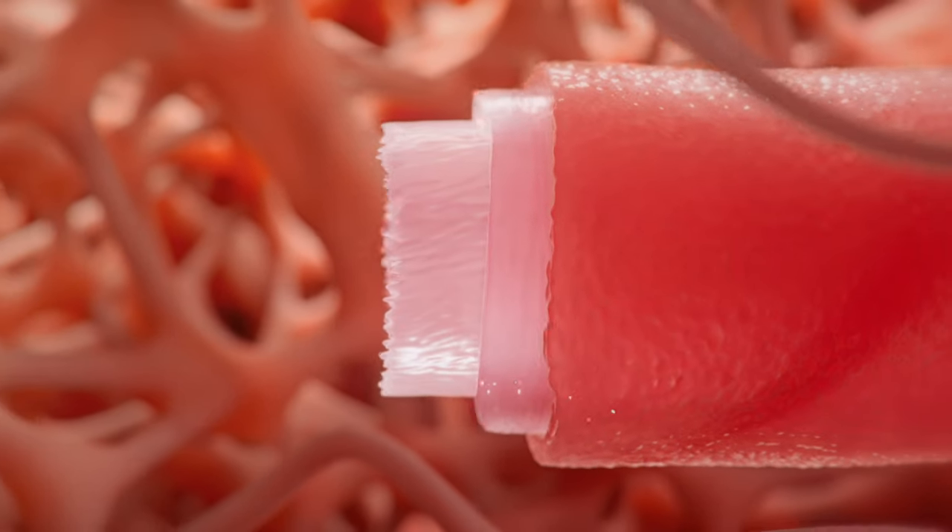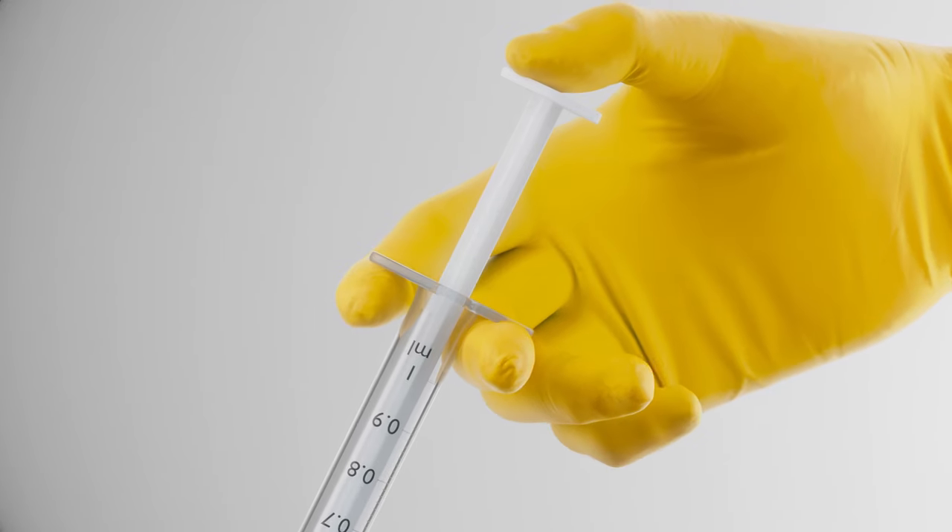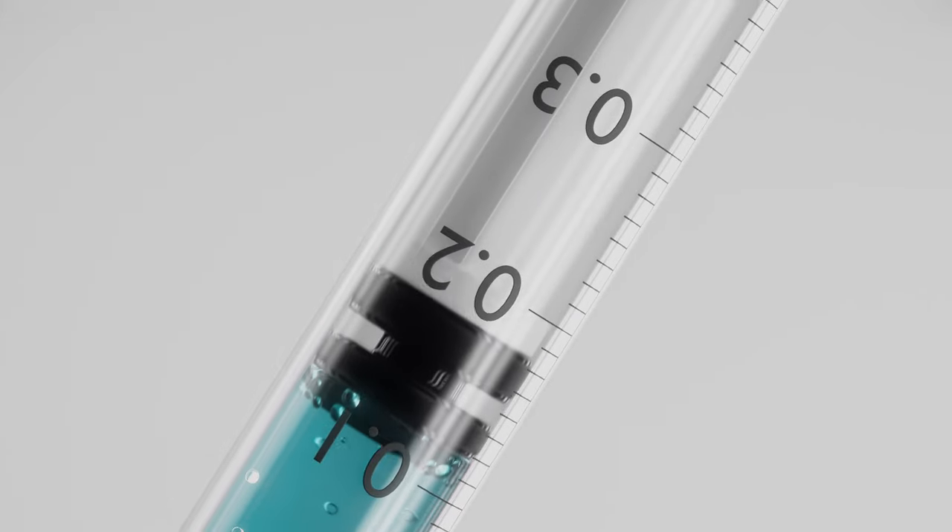A patient's own cells can be used to bioprint tissue, reducing the possibility of a negative reaction during a transplant. The printed tissue can also be used for individualized drug testing.